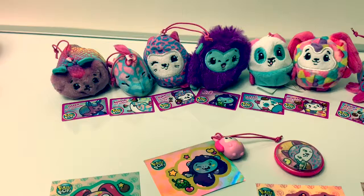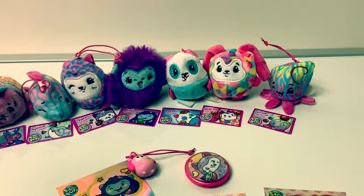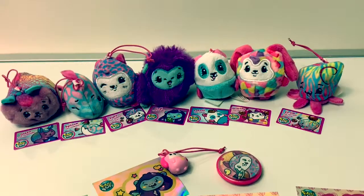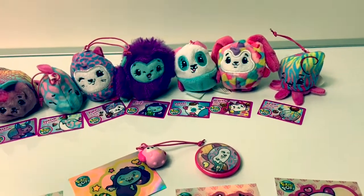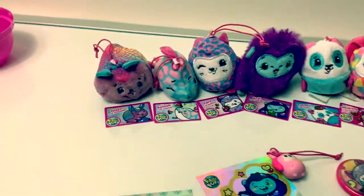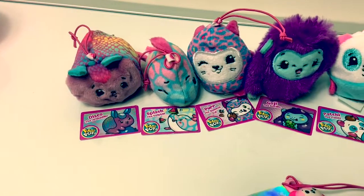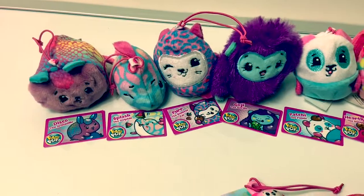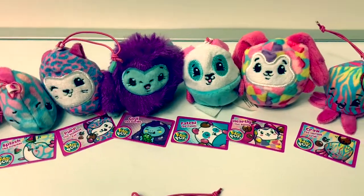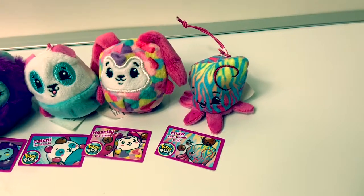These Pikmi Pops are super fun and they smell good too. My favorite is Goji the gorilla because I love grape. Tell me which one is your favorite in the comment section below. Do you like Disco the armadillo? Splash the dolphin? Purr the Siamese cat? Goji the gorilla? Patchy the panda? Hartley the bunny? Or Crawl the hermit crab?